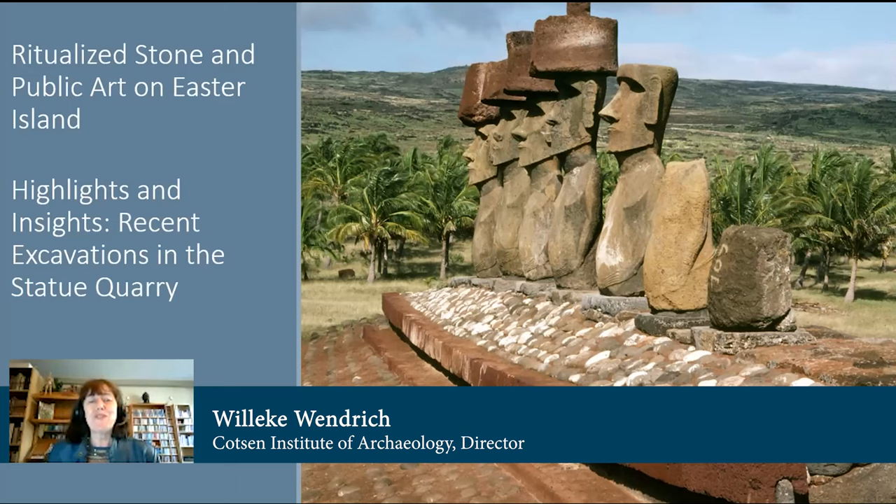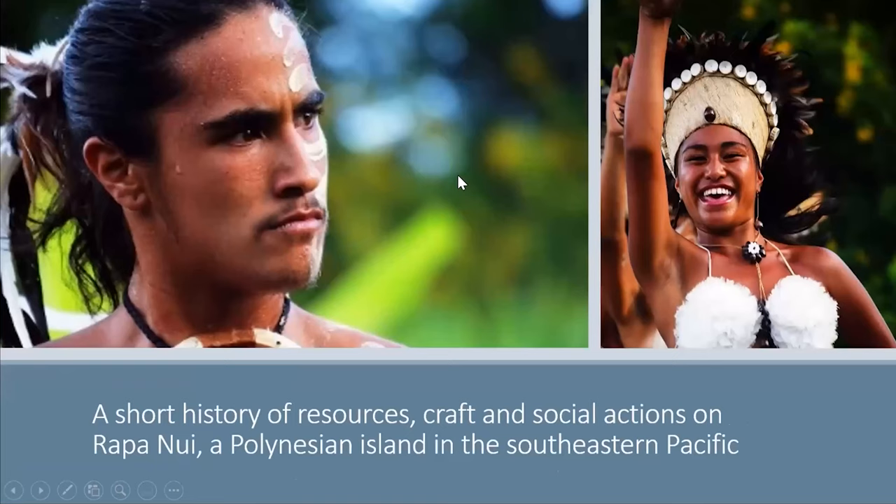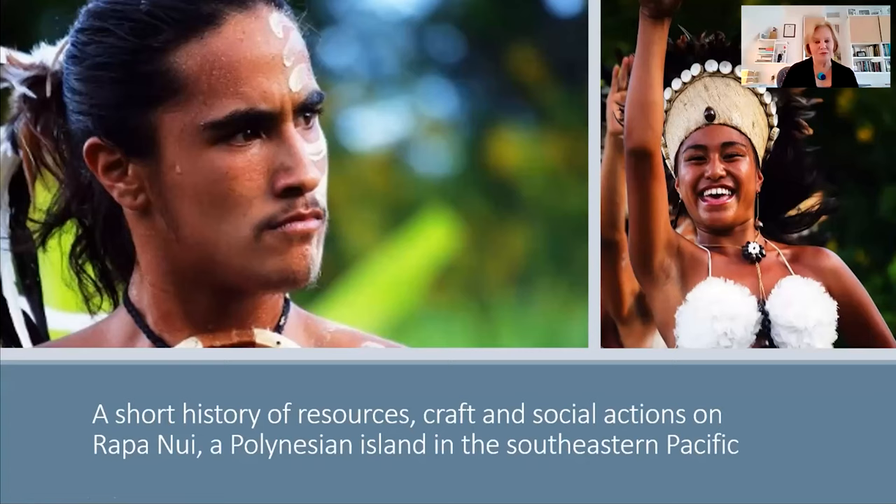Her most recent field project is the digital mapping of the interior of Rano Raraku Statue Quarry on Easter Island. Please join me in welcoming Dr. Joanne van Tilburg. Good morning everyone. What I'm going to be talking with you today about is, as Willika so kindly said, my work on Easter Island.